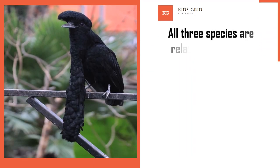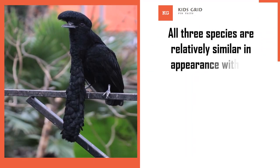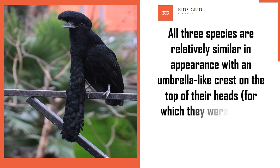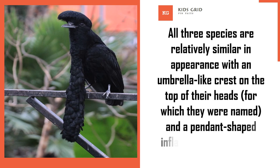All three species are relatively similar in appearance, with an umbrella-like crest on the top of their heads, for which they were named, and a pendant-shaped inflatable pouch on their throats.